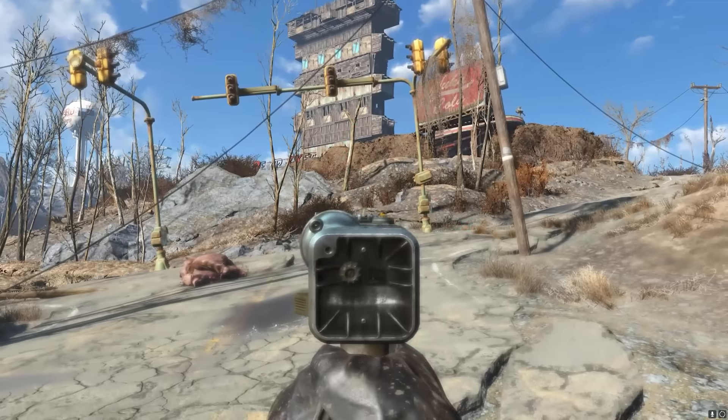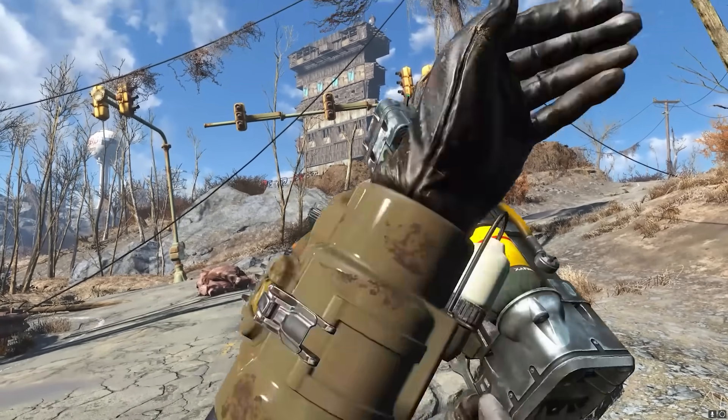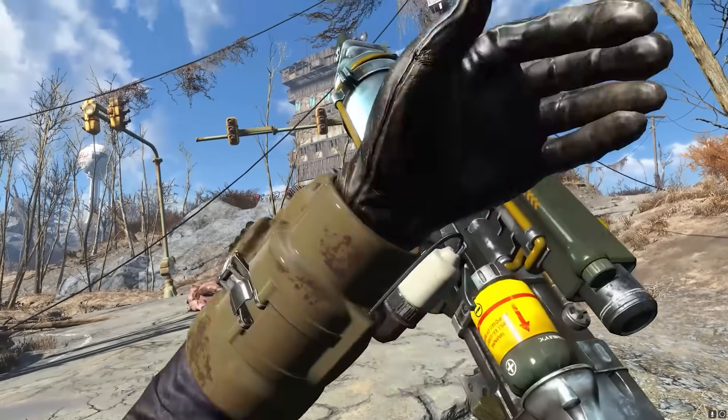The name barely fits — the font size has to be reduced, it's that big. I think I've commented before on the reloads being needlessly clunky on Fallout laser guns. Why would we abandon, at this point, centuries of detachable magazine design for an awkward thing on top with a lever that looks like you could easily damage it?